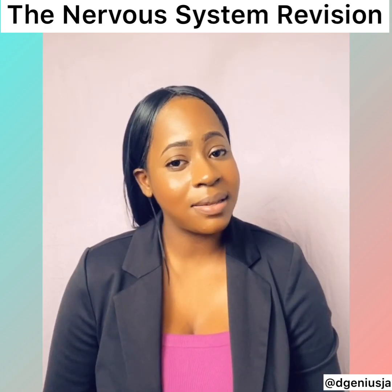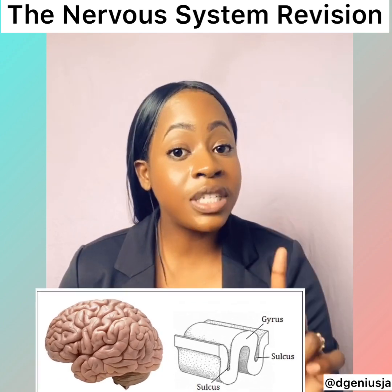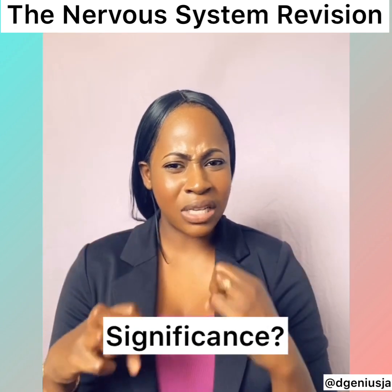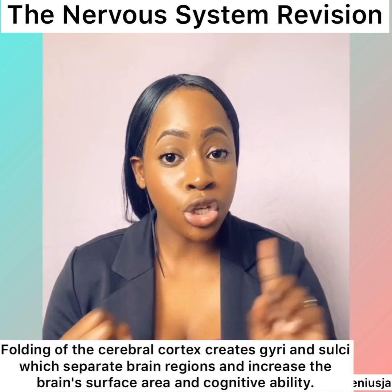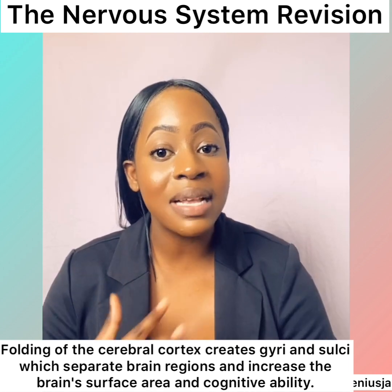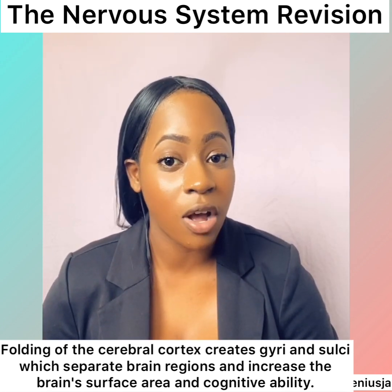The brain has a unique appearance with some grooves, ridges and indentations. The ridges are called gyri and the grooves or indentations are called sulci. Just like the alveoli in our lungs and the microvilli in our intestines, these ridges and grooves actually increase the surface area for neurons to be packed in our brain to effectively process information.